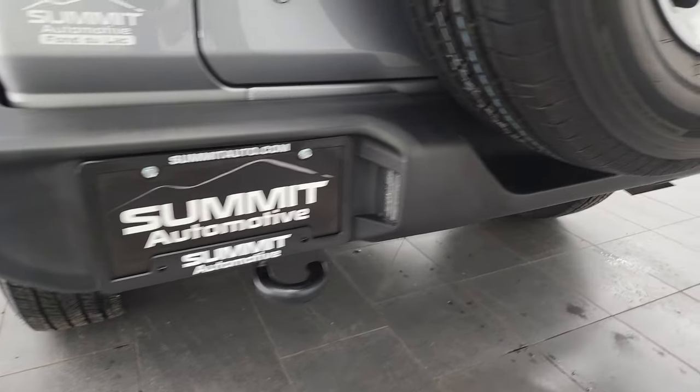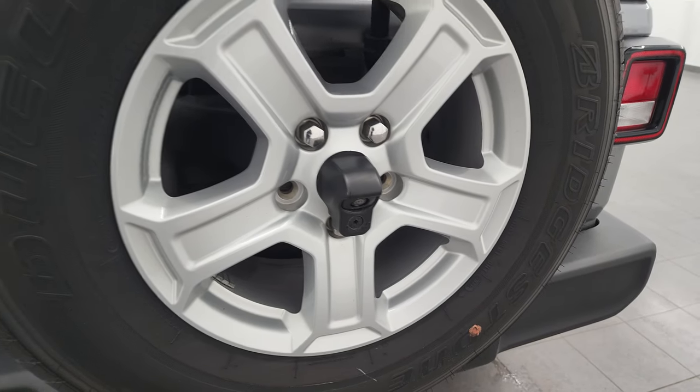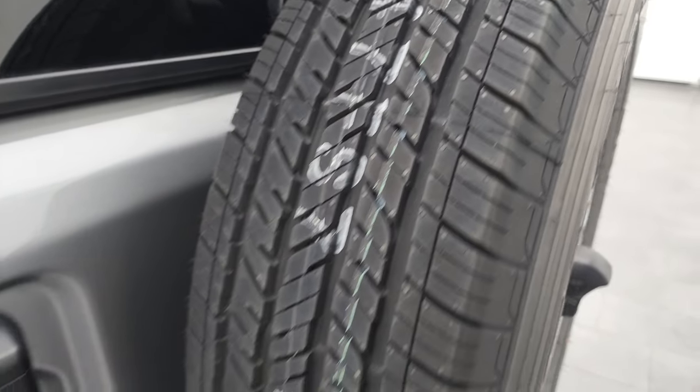Coming around to the back, the rear bumper is in great shape. This back wheel is in nice condition, and that's what a brand new tire looks like on these.